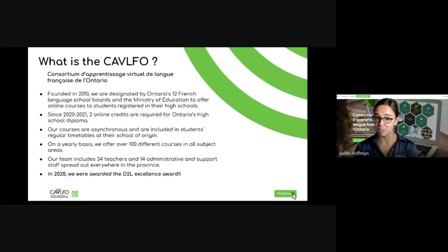My name is Judith Hoffman. I am one of the vice principals at Kevin FOE. I have been working here for four years. I am responsible for summer courses, adult learning, and permanent education for high school students throughout the province. Kevin FOE — the Consortium d'apprentissage virtuel de langue française de l'Ontario — was founded in 2010. We are designated by Ontario's 12 French language school boards and the Ministry of Education to offer online courses to students. Since 2021, two online credits are required for Ontario's high school diploma. Our courses are asynchronous and are included in students' regular timetables at their school of origin.